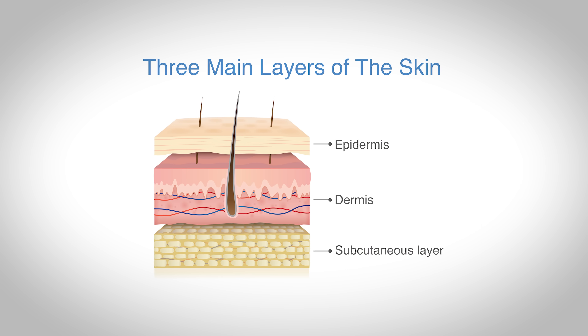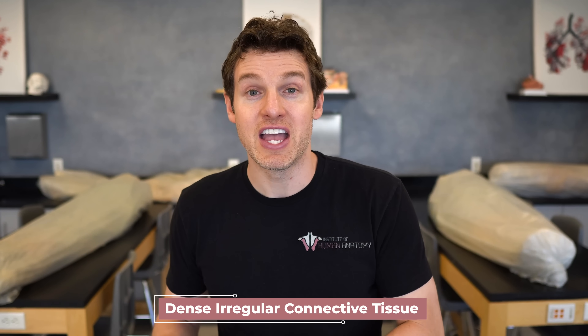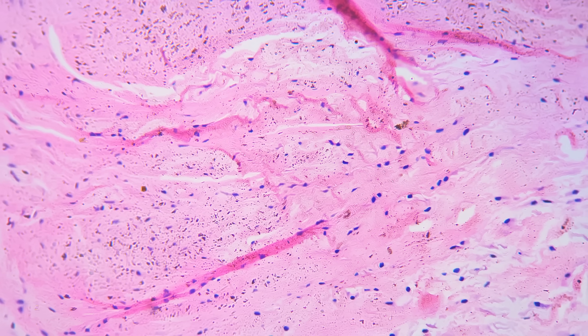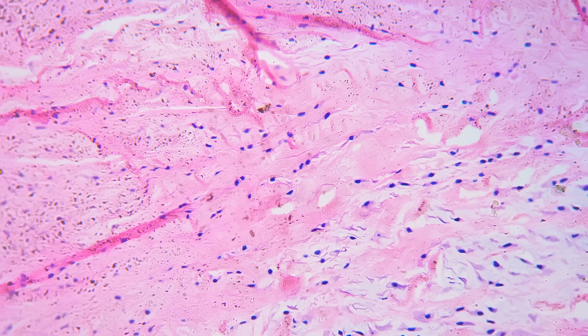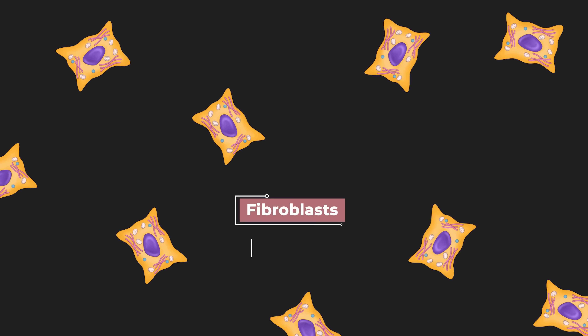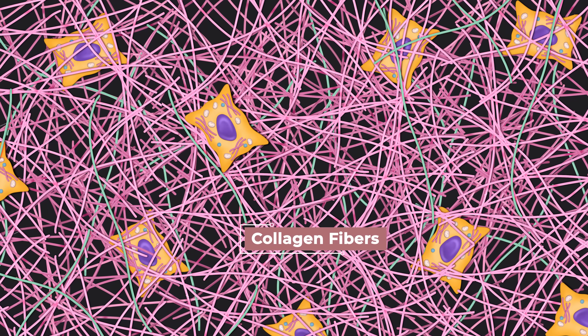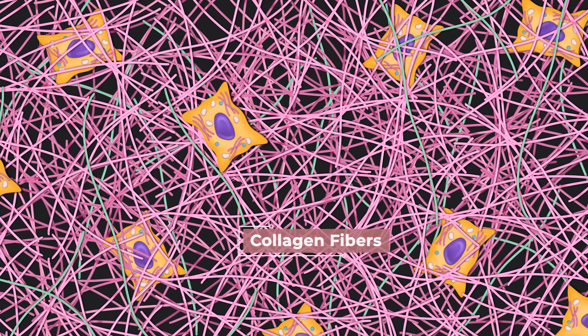The dermis is made out of a completely different tissue than the epidermis — something called dense irregular connective tissue. If we zoom into this tissue, we would see much fewer cells. These scattered cells are called fibroblasts or fibrocytes because they produce collagen fibers, depositing them into the matrix between the cells. It's called dense because there's a ton of collagen fibers, and irregular because they're scattered in all directions.